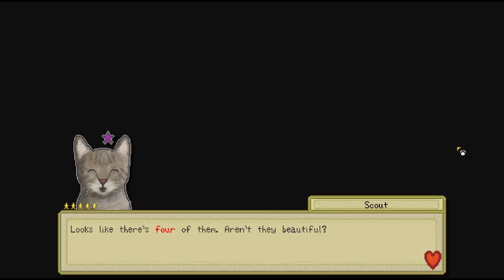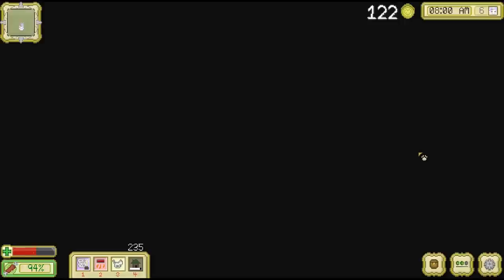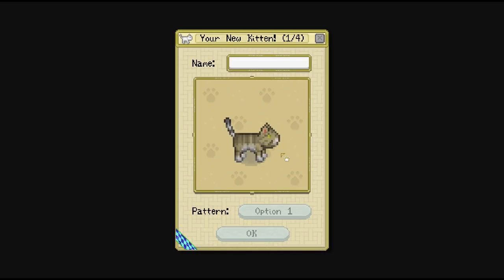Looks like there's four of them — aren't they beautiful? That means we had the biggest litter too. We're going to have our paws full for a while, aren't we? Let's get them all cleaned up so we can get a better look and decide on what to name them. Oh my gosh, our very first kitten. That is adorable — we can see their tiny kitten version and also their big version too.